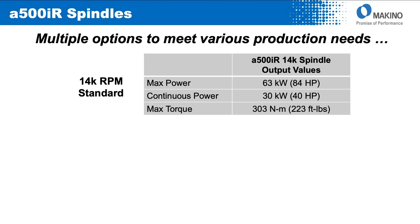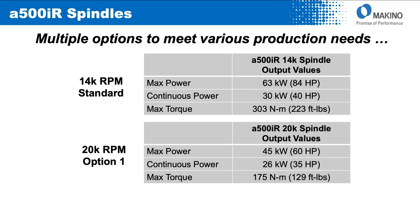From a power output standpoint, the standard 14,000 RPM spindle unit peaks at 84 horsepower and 223 foot-pounds of torque, with a continuous power output of 40 horsepower. Option number one is the 20,000 RPM spindle, which peaks at 60 horsepower, with a continuous power output of 35 horsepower and maximum torque of 129 foot-pounds.